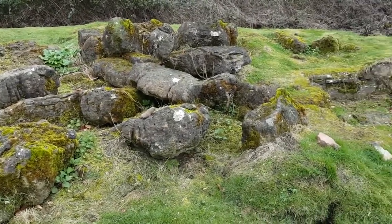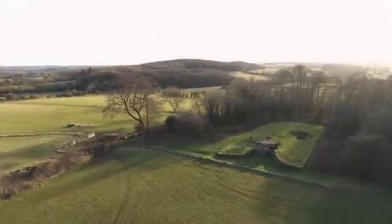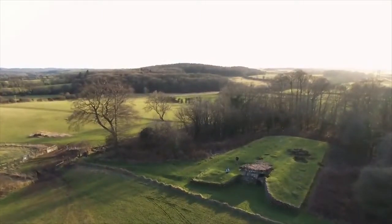Originally, the tomb would have been covered by an earthen mound. However, you can still get a good idea of how these tombs were laid out. You can pick out the rectangular outline of the mound, and the external walls along the forecourt.